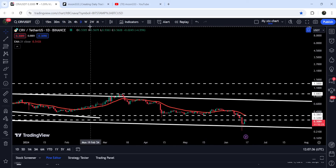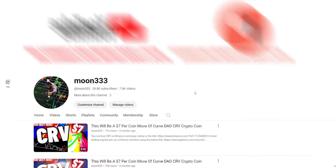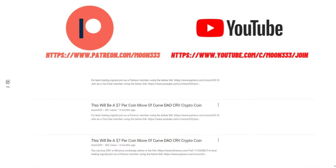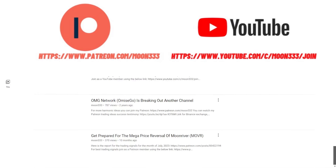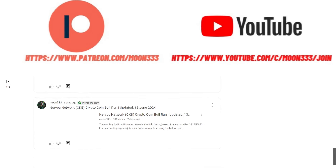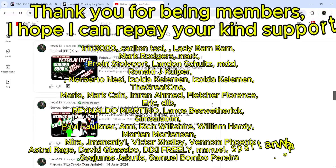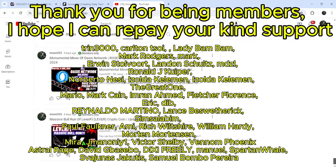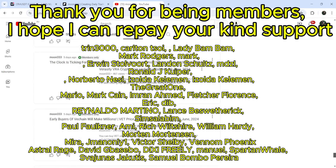In today's video we will analyze this move. But before starting this analysis, if you are not subscribed to my channel then do subscribe. For more trading signals you can also join me and support me as a YouTube member or as a Patreon member, because there I am sharing different trading signals for you. You can find the link in the video's description.